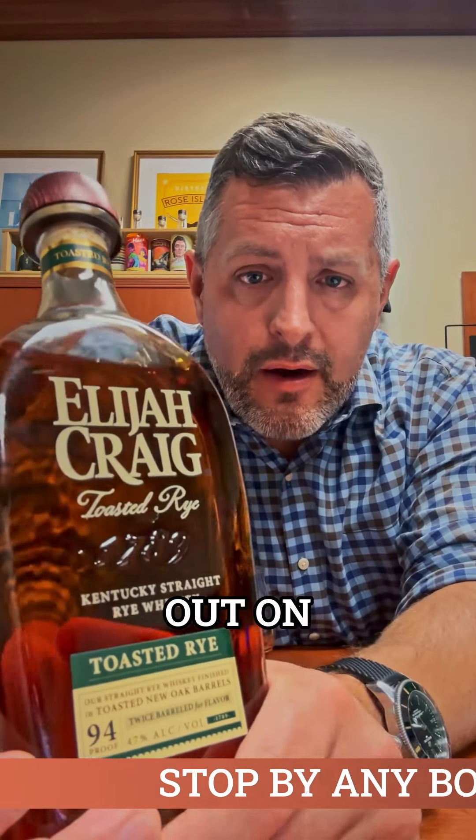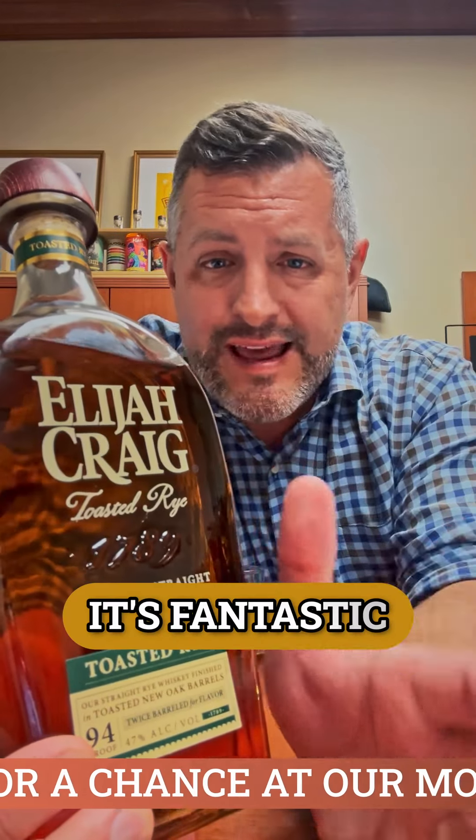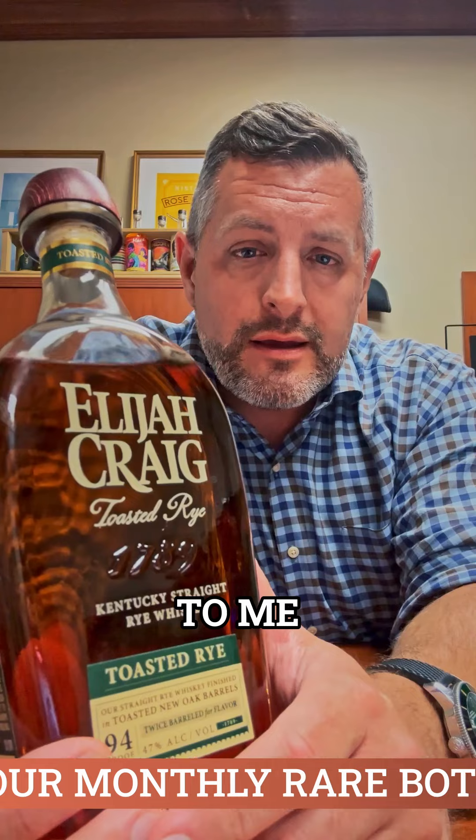Absolutely do not skip out on Elijah Craig Toasted Rye. They're toasting everything now, and EC Toasted is a regular item. It's fantastic, but to me, Elijah Craig Rye has always been a very under-the-radar, underrated whiskey.